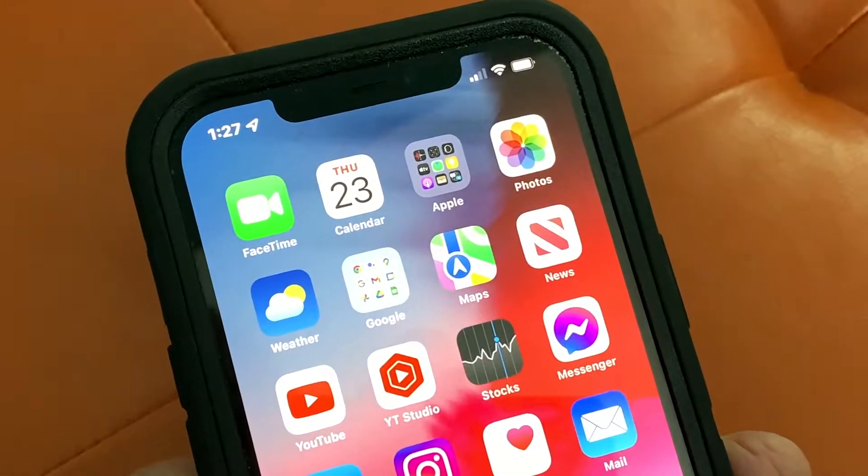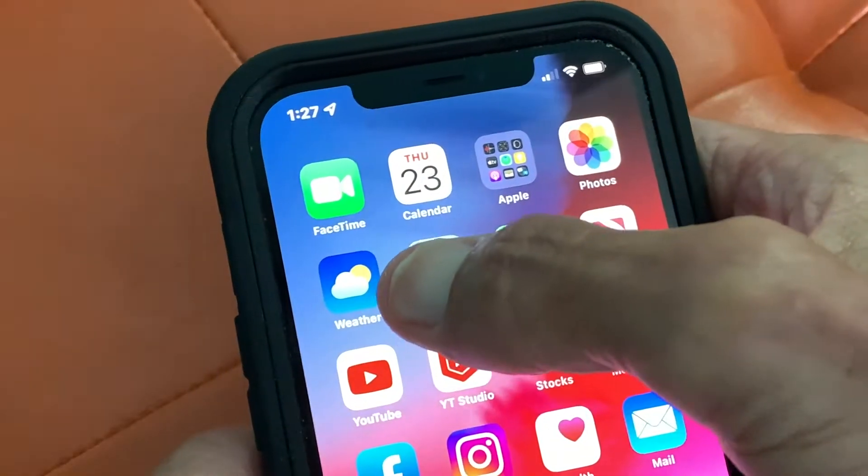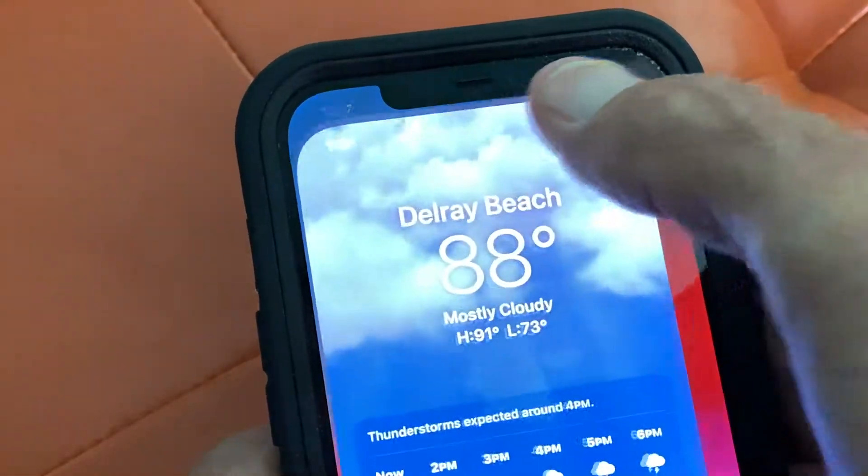I just downloaded iOS 15, the new operating system, and they made some changes to the weather app, and I'm going to show you — pop it up.